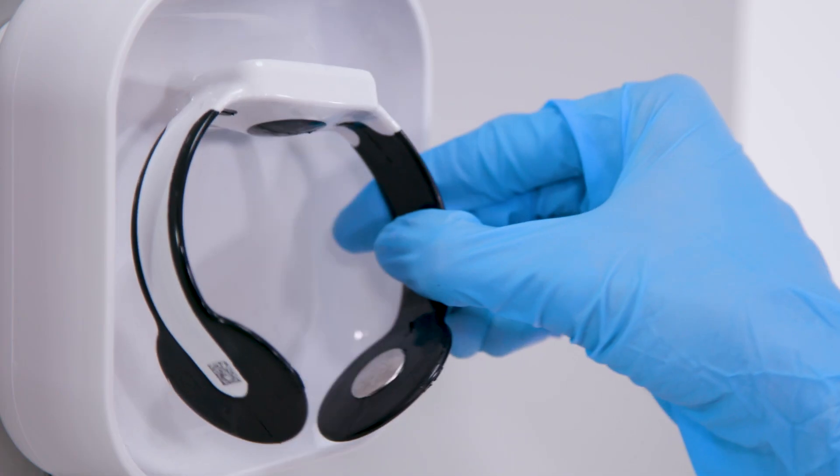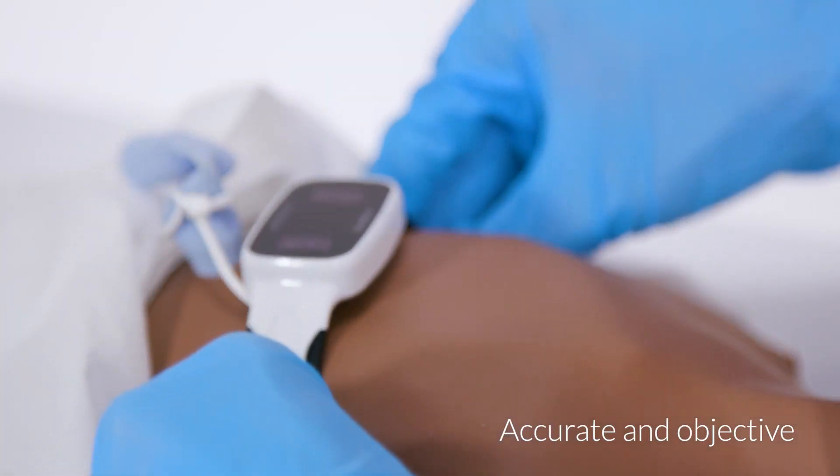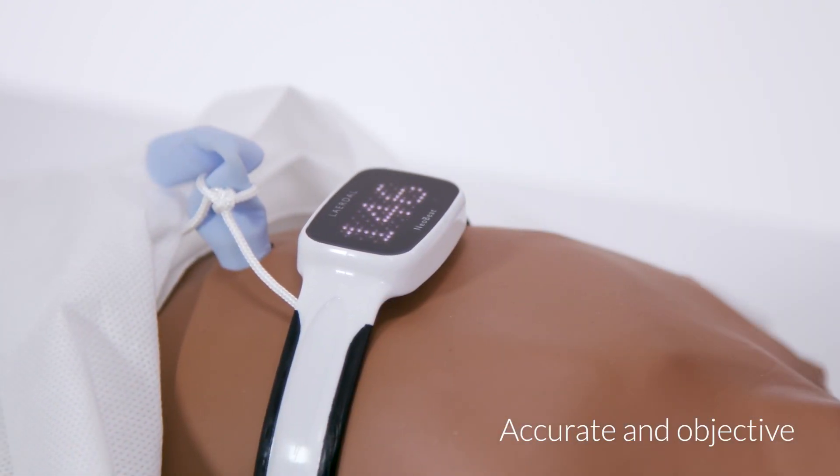NeoBeat turns on automatically. Using ECG, the most reliable technology, you can quickly place the band on a newborn's wet torso and pick up heart rate.